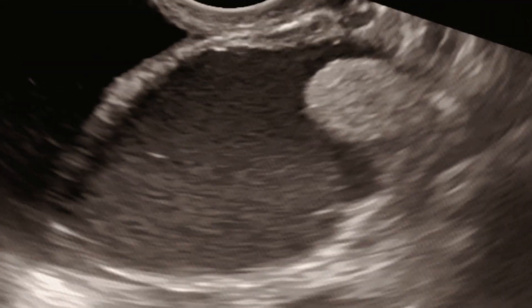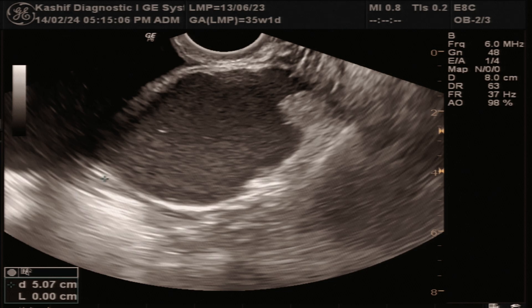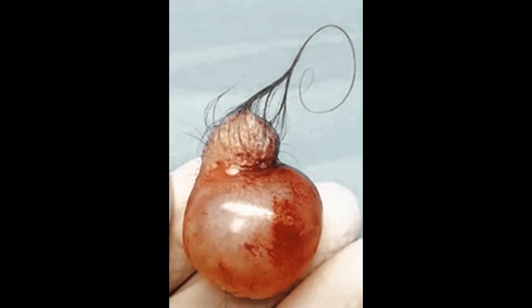This is a cyst that is made up of an ovarian germ cell, so it may contain tissue like sebaceous fluid, fat, skin, hair, nerves, bones, and teeth.